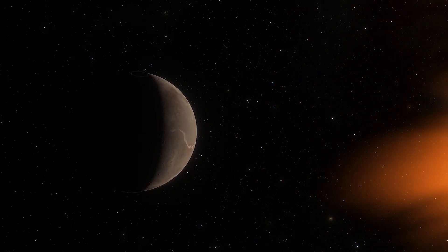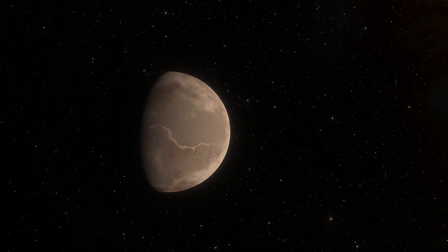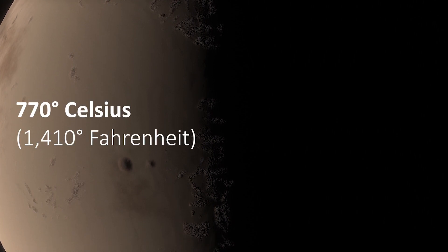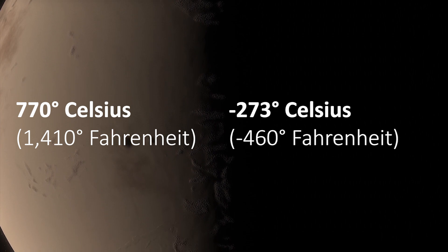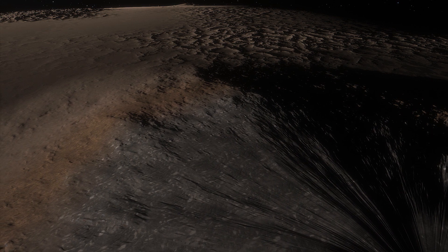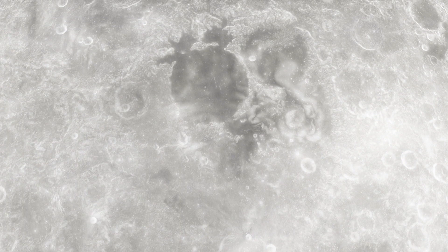The team also found the planet is tidally locked, meaning one side of it always faces its parent star. The day side is a scorching 770 degrees Celsius, whereas the night side plummets to as low as minus 273 degrees Celsius. LHS 3844b could be covered in the same cooled volcanic material found in the dark seas of the Moon's surface, called Maria.